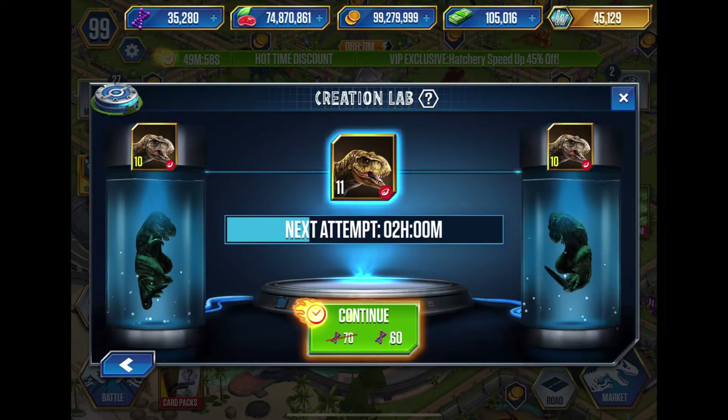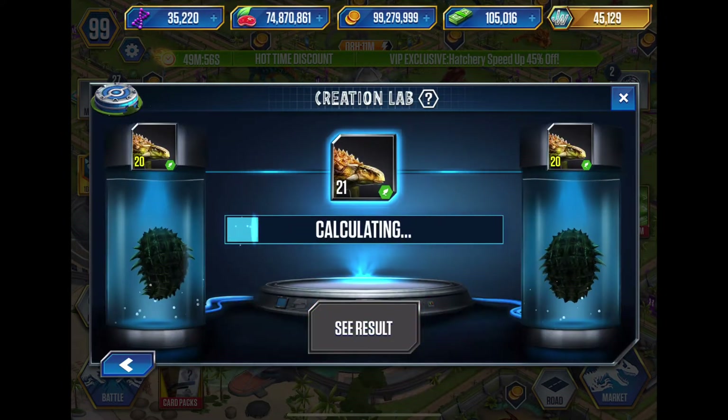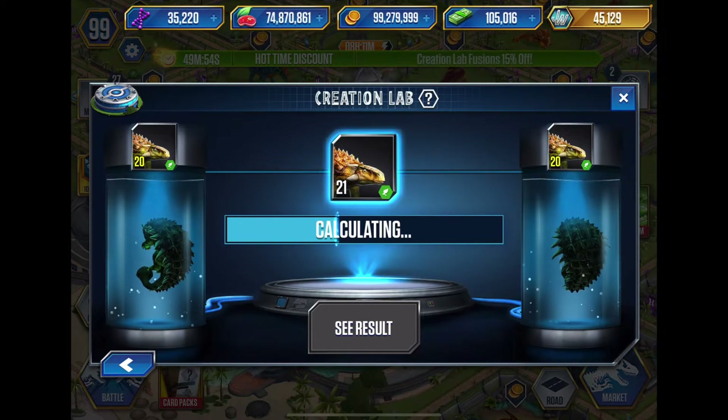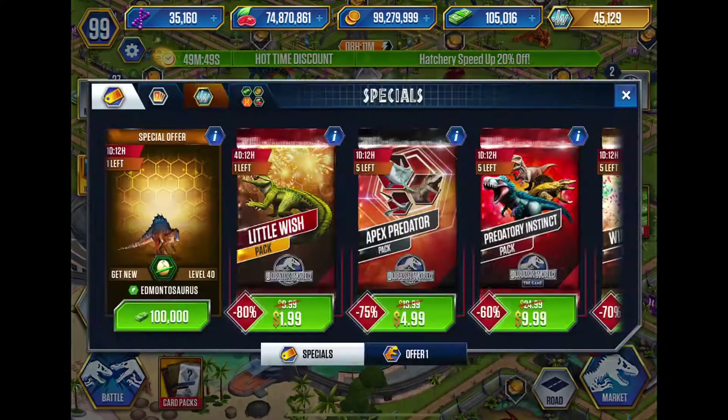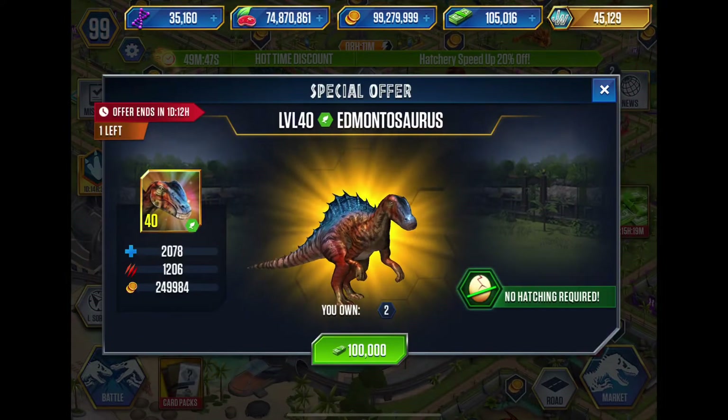Enjoy the video. Something new in the shop, which is kind of bothering me again, as I said in the previous video. It's another dinosaur for sale for $100,000, and if we take a look at it, it's Hemotosaurus.